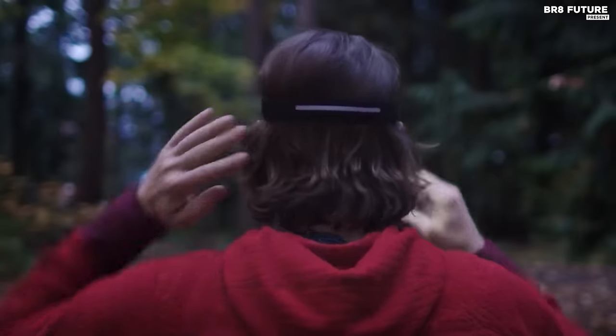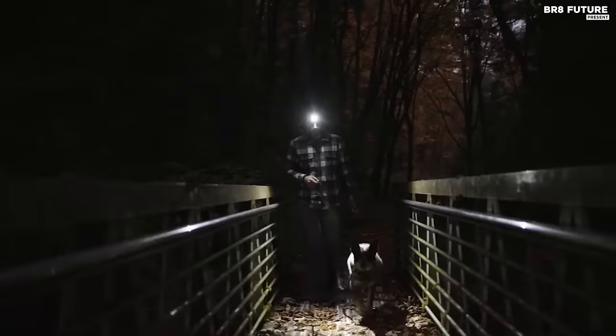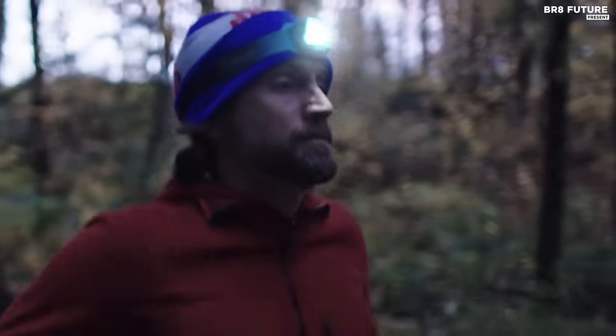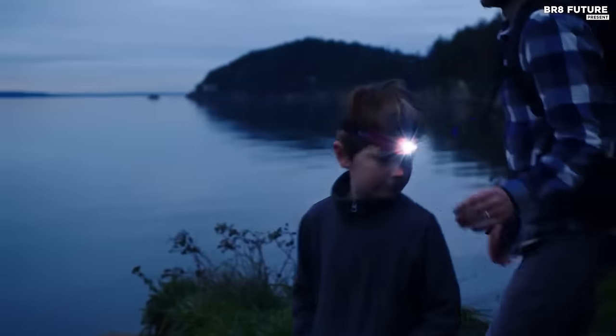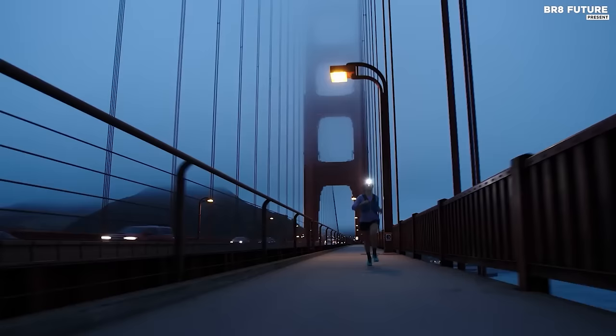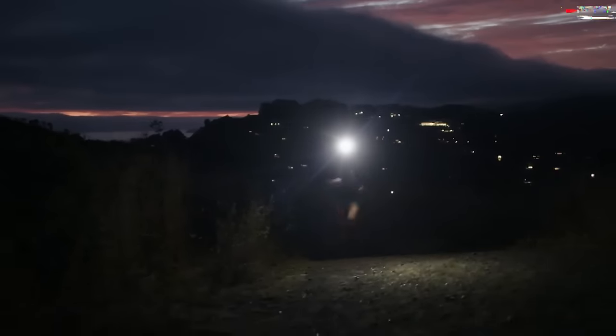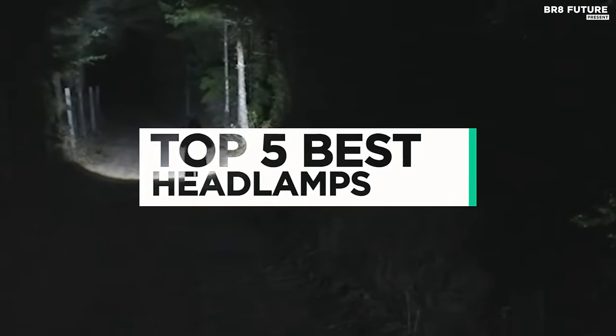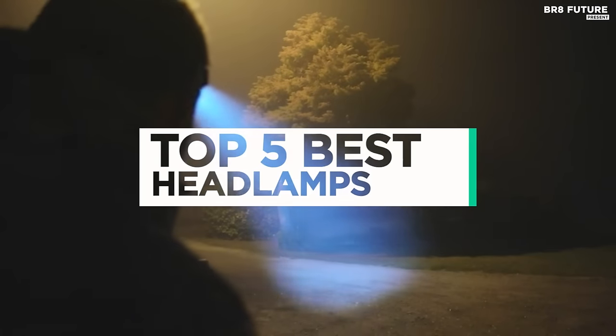A headlamp is an incredibly versatile and practical tool that should be a part of everyone's gear collection. With its hands-free design, it's perfect for a variety of activities. Its convenience and functionality make it a must-have gadget, providing reliable lighting in even the darkest of places. And that's where our guide to the top 5 best headlamps you can buy for this year comes in.